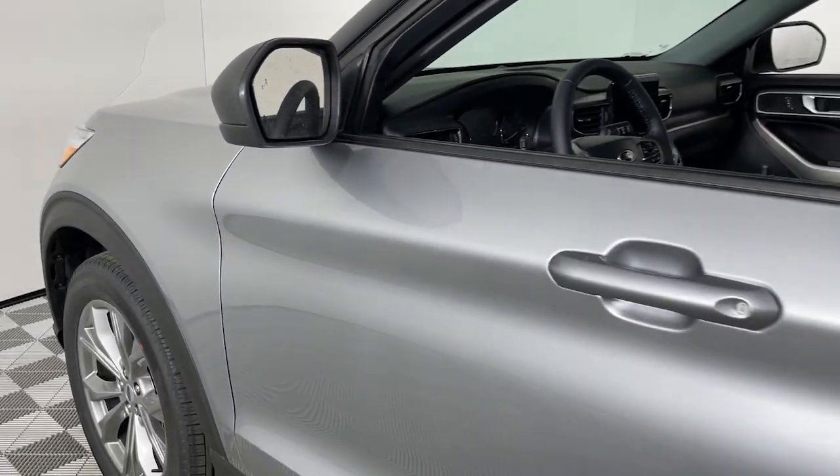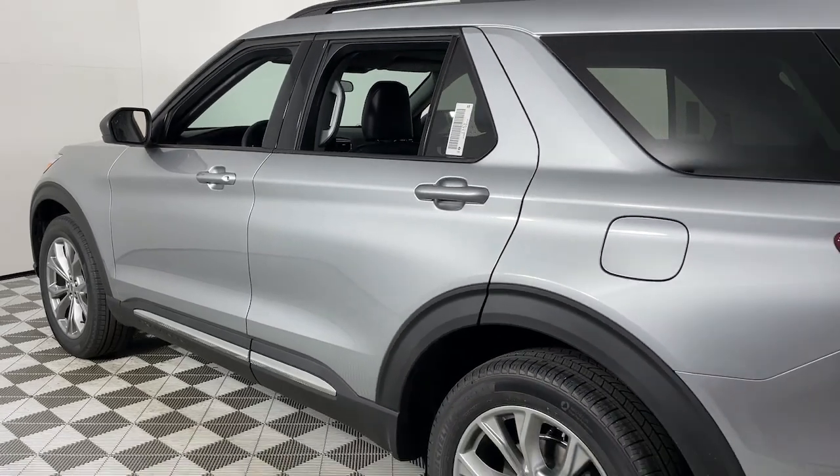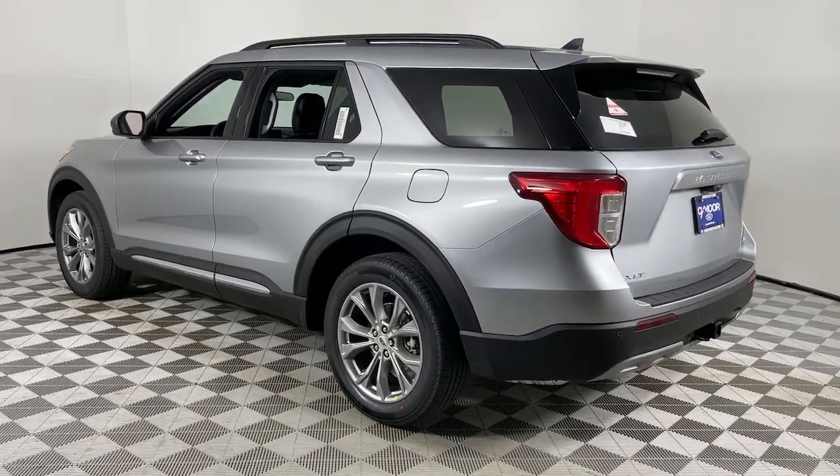This could be the car for you. The 2023 Ford Explorer. Here's an Explorer that brings an uncompromising spirit to all your adventures.